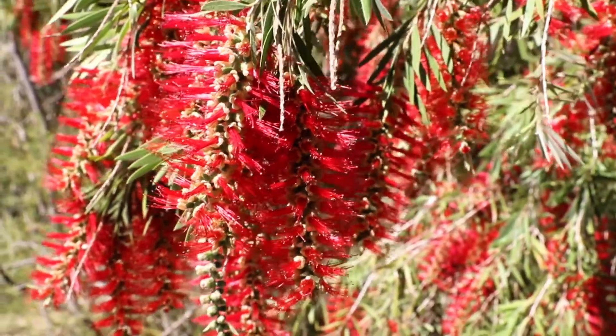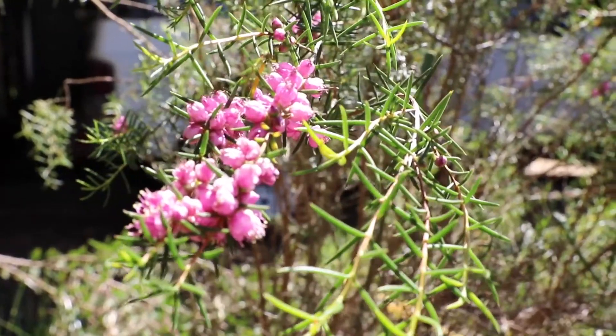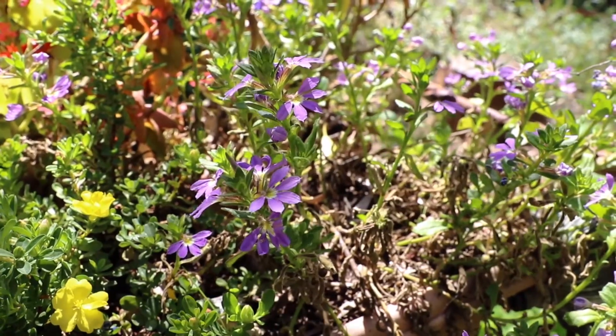Anything that you can do to help support insects will help support global biodiversity. As an ecologist, I really want to see everybody appreciating and choosing to support our biodiversity, because that's what will make the difference to saving our world for the future.